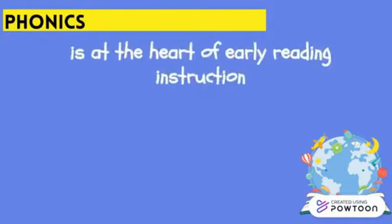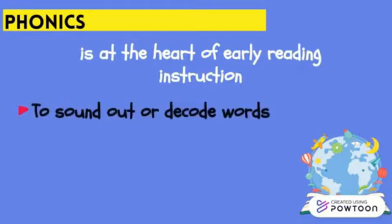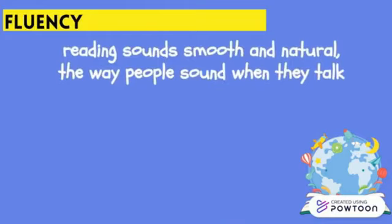Phonics is at the heart of early reading instruction. Children learn to use phonics skills to match letters to their sounds and decode words. For example, the letter 'b' stands for the sound in 'book,' and a child can blend sounds together to read the word 'bat.' Sight words are the most common words encountered while reading — words like 'was,' 'that,' and 'said.' Children learn to read sight words as whole words rather than sounding them out using phonics.